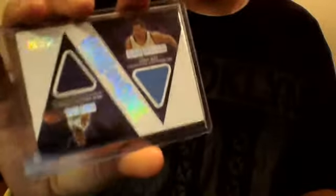I got a Greg Monroe Gold Standard jersey card, number 8 of 149. I got a dual Jason Kidd / Kenyon Martin from Clear Throwbacks numbered 96 of 99.